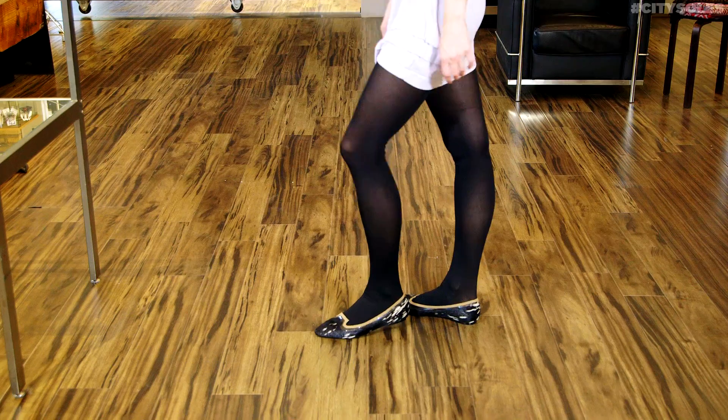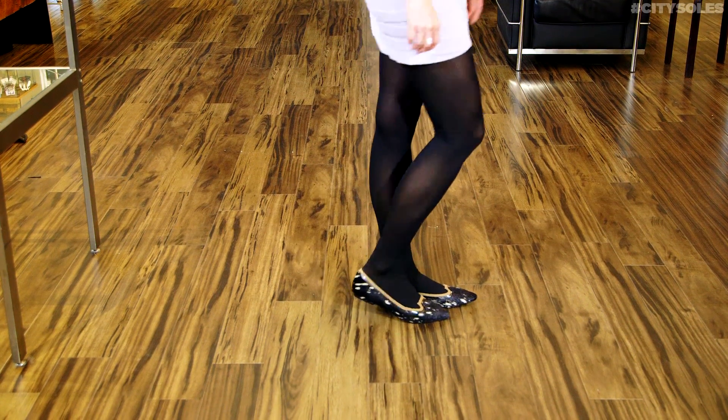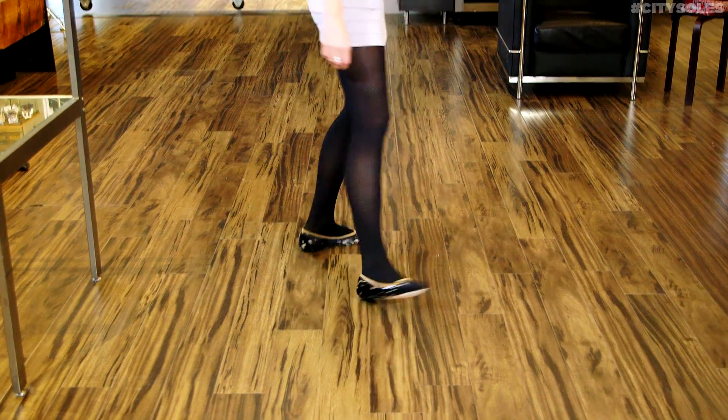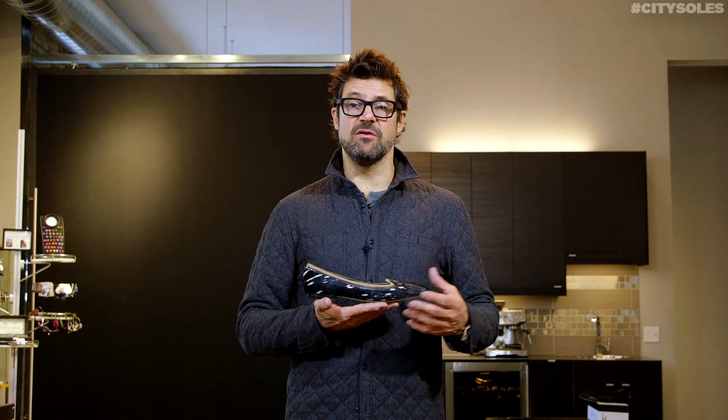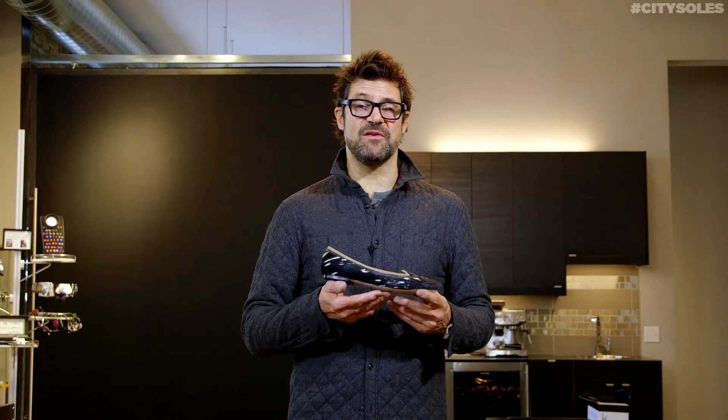They're running true to size. So if you're an American eight, get an eight. They're full and half sizes as well — six and a half, seven and a half, whatever you normally wear, they run true to size. So sexy little Kate Ferguson Figueroa flats. Enjoy.